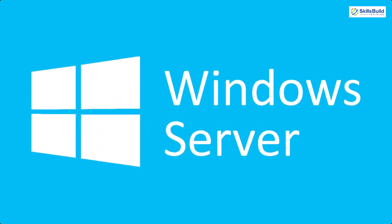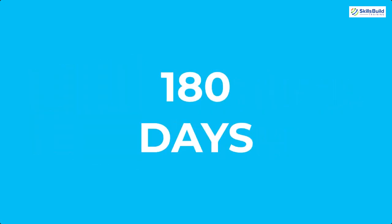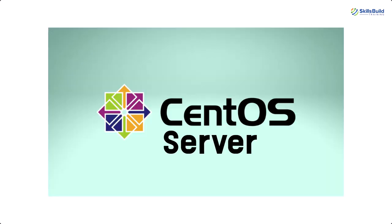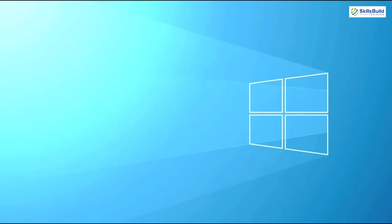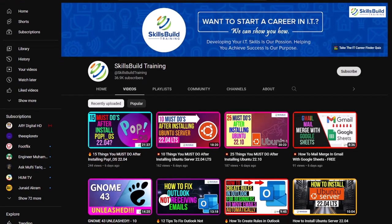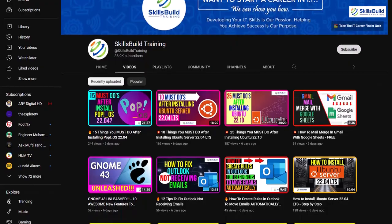We can use Windows Server or Linux Servers, which is free. With Windows Server, we can use it for 180 days for free, but Linux is free for a lifetime — for example, Ubuntu Server, CentOS Server, etc. Or you can go for third-party applications to convert your PC into a server. For example, you can install Docker on your Windows 10. We have a detailed video on that on our channel as well.